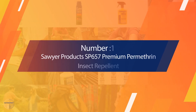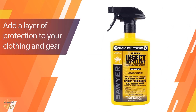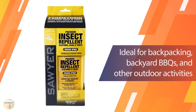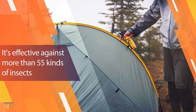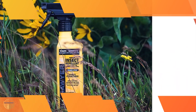Number 1: Most Popular — Sawyer Products S657 Premium Permethrin Insect Repellent. With Sawyer's clothing and gear permethrin, you can spray your gear instead of yourself, and the odorless spray effectively works for up to 6 weeks or 6 washings. For turkey hunters, one dousing of Sawyer's Permethrin on your vest and gear should last you an entire season.